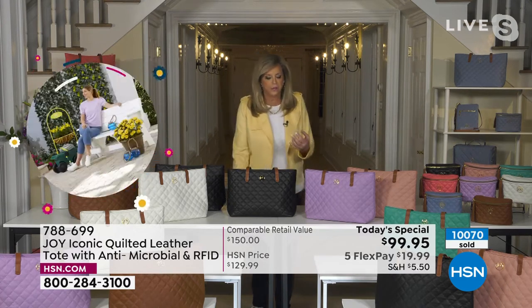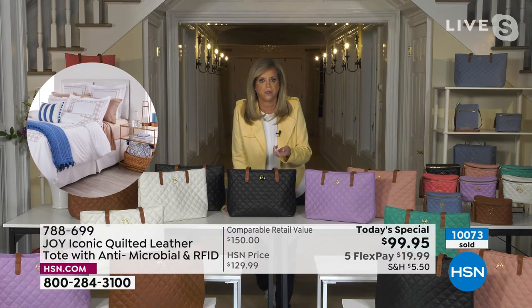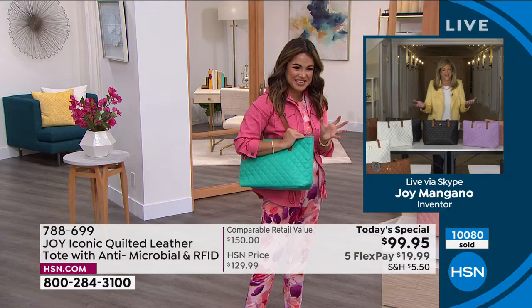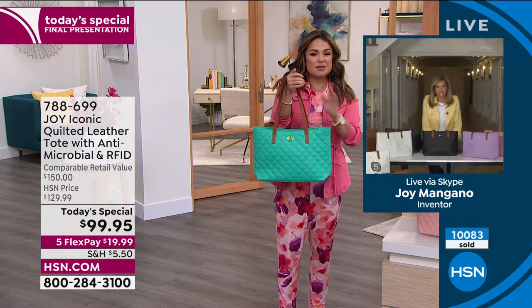I travel a lot, and I need my whole life in a bag — snacks, books, water bottles, notebooks. You can use this as a work bag if you want. And some of the practical things Joy did: it's larger but not oversized, and it's lightweight.